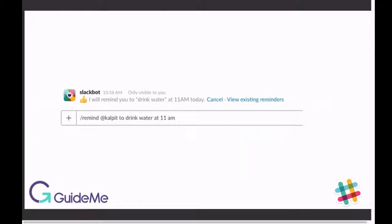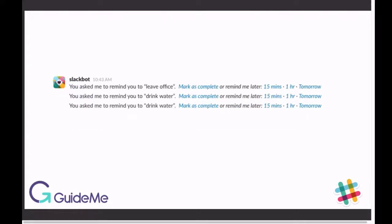This Slack feature is powerful — it can give you your next promotion or help you stay healthy. Just remember to drink water! Slackbot will remind you.